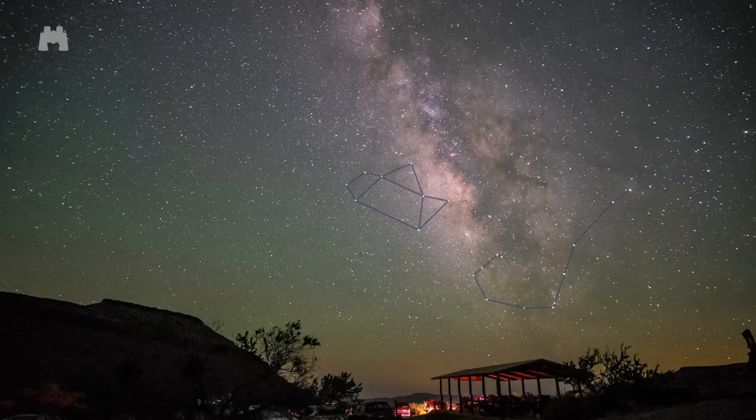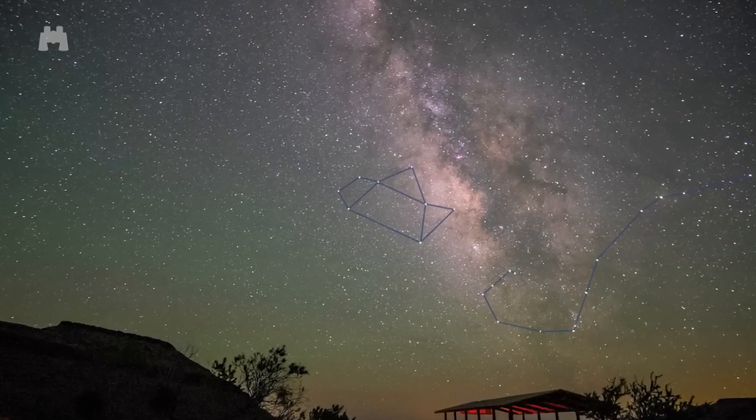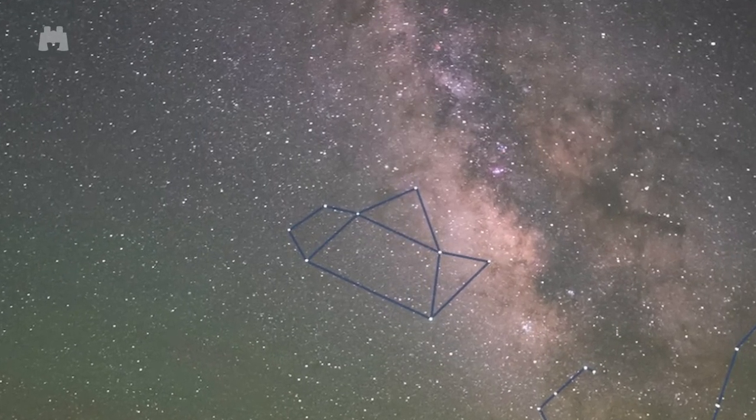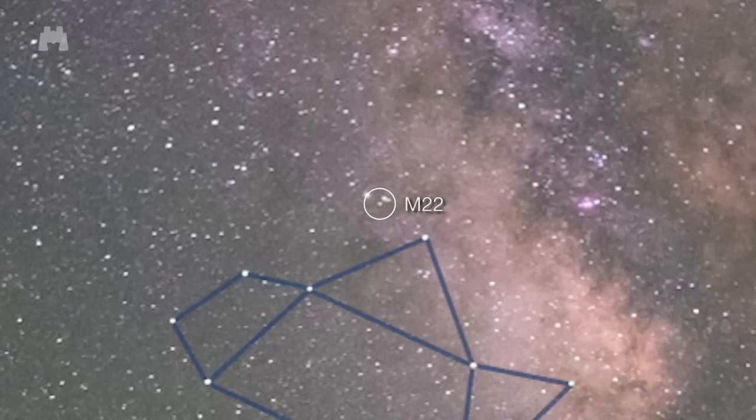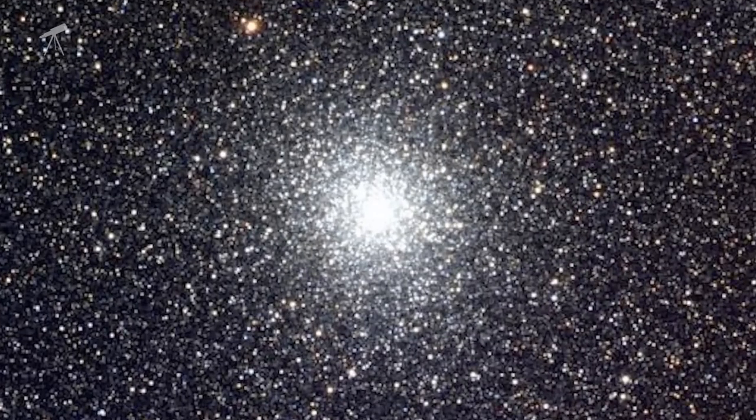Even with a pair of binoculars, you'll find Milky Way star clusters and knots of nebulae — just aim at the brighter, clumpy areas. Use binoculars to look for the globular cluster M22, just above and to the left of the teapot's lid. It's composed of about 83,000 stars and fills as much sky as the moon.